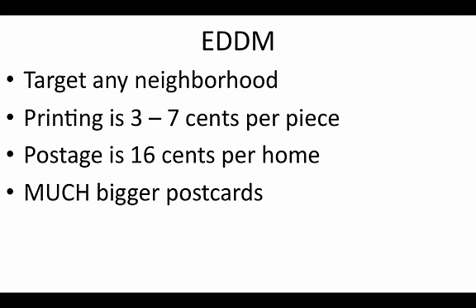And the thing is, these are much bigger postcards — not just the tiny postcards. These are huge postcards that I'll show you in just a minute. These are being sent for only $0.16 per home. There's absolutely no labeling involved. You don't need a mailing list. You just pick the routes you need to send them to, and they're out the door.